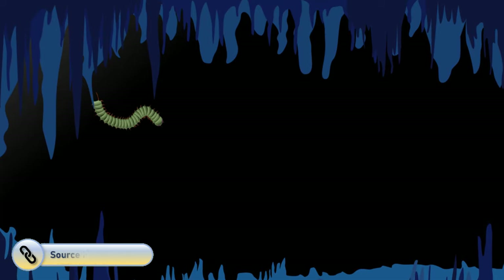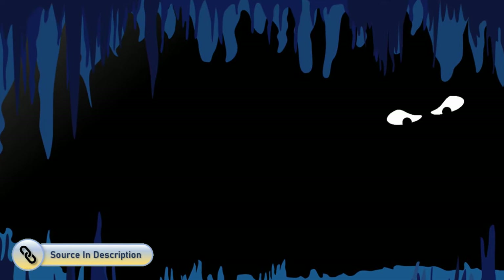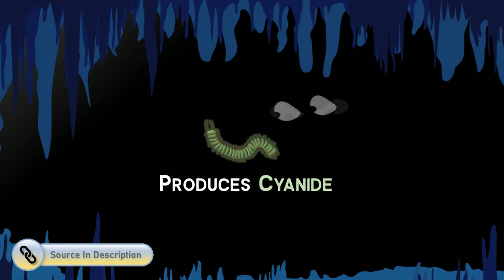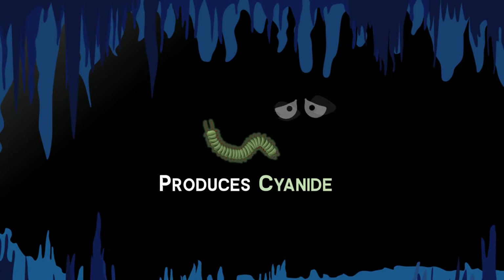Mortisia millipedes have adapted to live in the dark with bioluminescence. Paired with blindness, they are easy prey — or so you might think. But they are equipped with toxic cyanide-oozing bodies to repel predators.